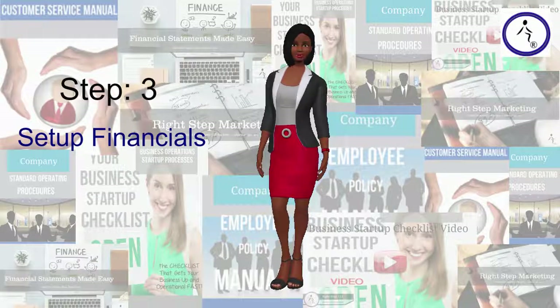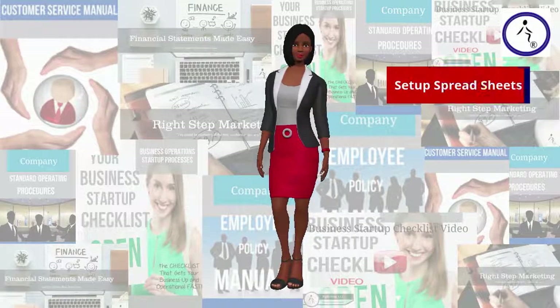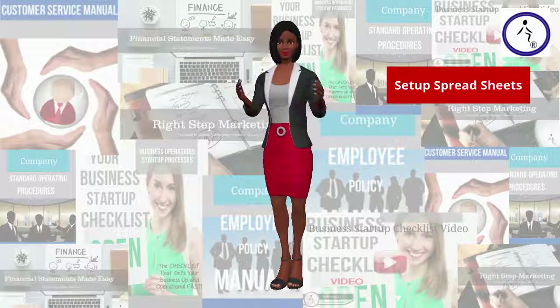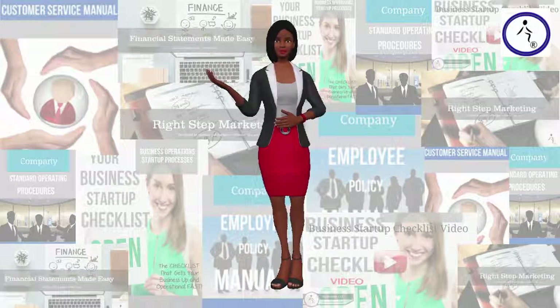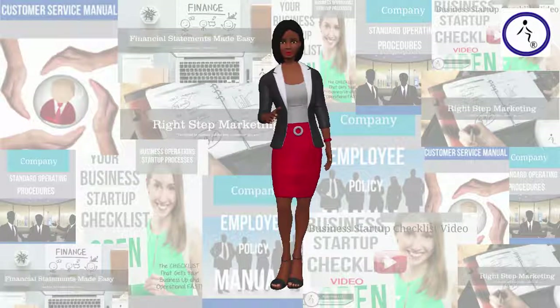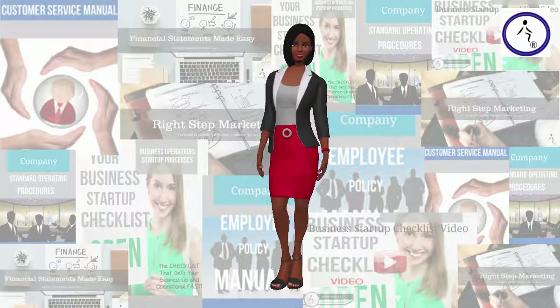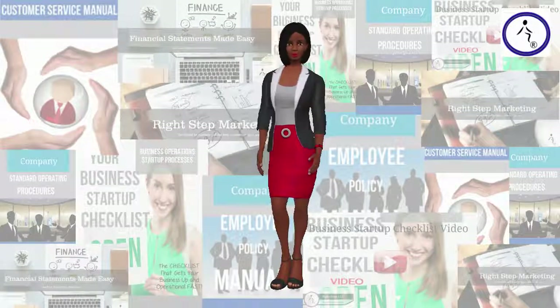Step 3: Set up your financials. Put together a spreadsheet that estimates the one-time startup costs for your business: licenses and permits, equipment, legal fees, insurance, branding, market research, inventory, trademarking, grand opening events, and property leases. Also include what you anticipate you will need to keep your business running for at least 12 months: rent, utilities, marketing and advertising, production, supplies, travel expenses, employee salaries, and your salary. Those numbers combined are the initial investment you will need.